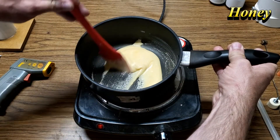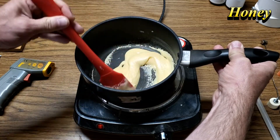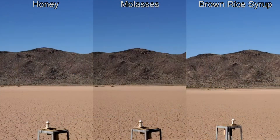Let's take a look at the fuel cooking and pouring process. The corn syrup, molasses, and brown rice syrup fuels were all very similar in consistency, but the honey fuel was noticeably different — it was definitely thinner and more runny. That wasn't a bad thing; in fact, having it thinner made it easier to pour into the motor.